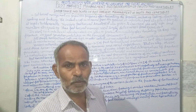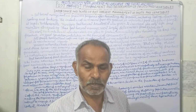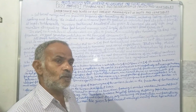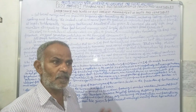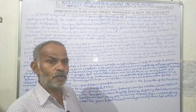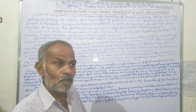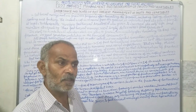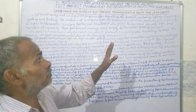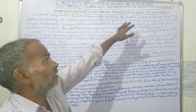Good evening, friends. Today I am going to teach you post-harvest management of fruits and vegetables and their preservation. Other students will also be benefited by this lecture. So what is post-harvest management? We will cover the importance and scope of post-harvest management of fruits and vegetables.